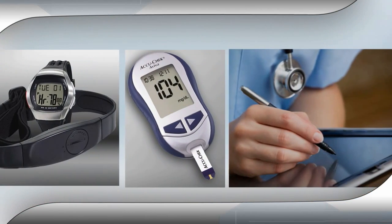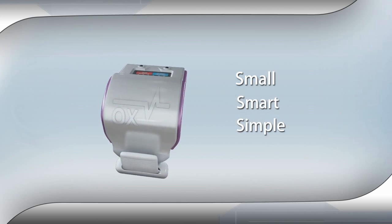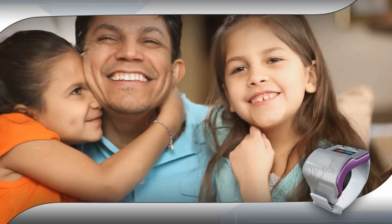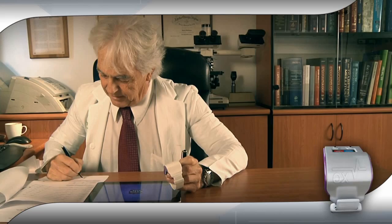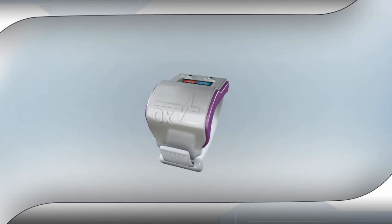The medical devices that change the industry are small, smart and simple to use. The OxyWare is all this and wearable too. Millions of children and active adults will prefer the OxyWare wristband over the standard finger-pinching wire trailing oximeter, and so will their doctors. OxyWare — the oximeter of tomorrow.